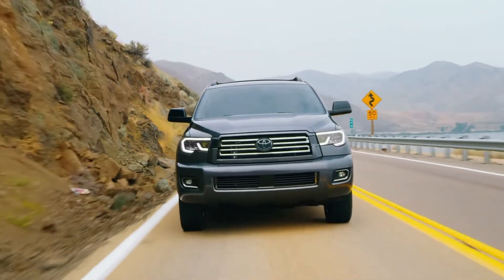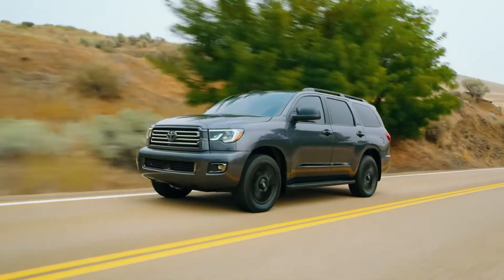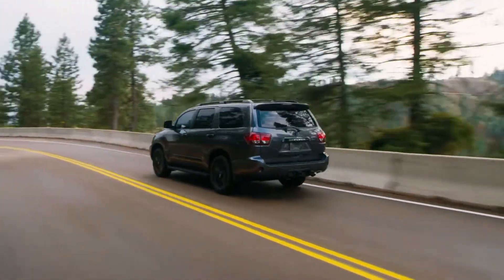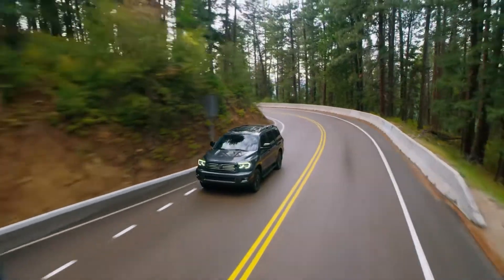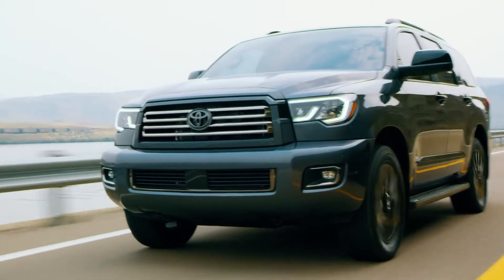Ready for your next great adventure? The Toyota Sequoia is built to give the entire family something epic to write home about. This full-size SUV thrives on weekend camping trips, cross-country road trips, and wild escapes, with a design that's firmly focused on safety and comfort. Let's take a closer look at Sequoia to learn why it's such a capable SUV for the journey.